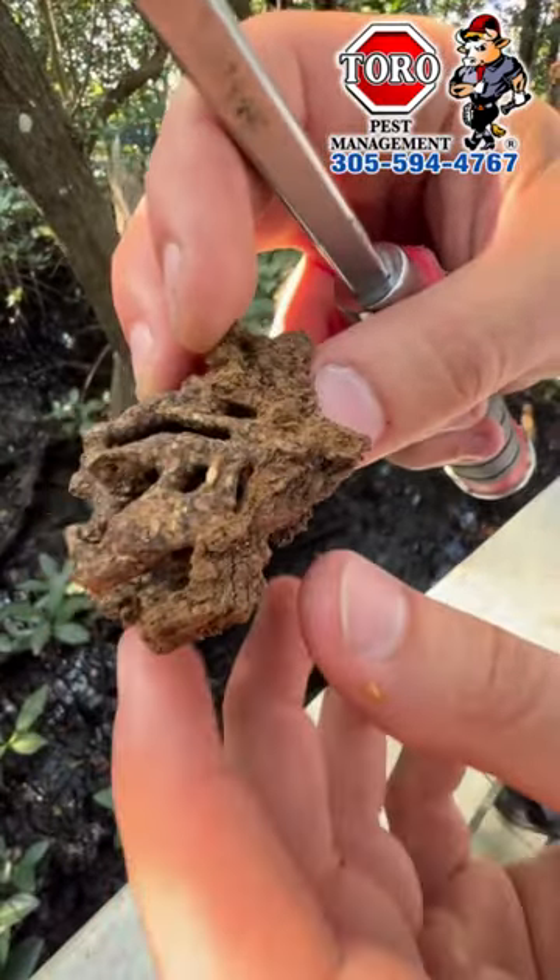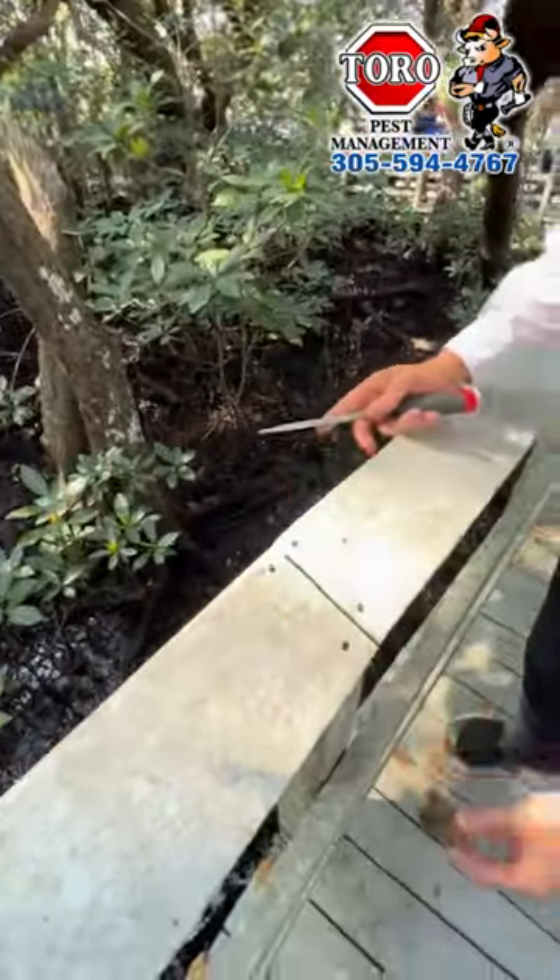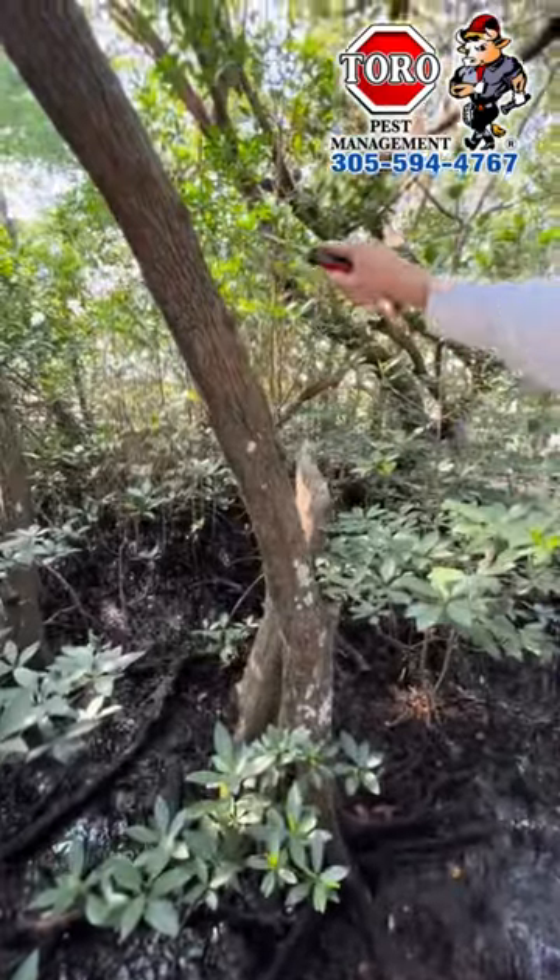And actually on my thumb, right in there, there's soldiers. Let me show you guys real quick — let's place this down here and show you guys what the tunnels look like.